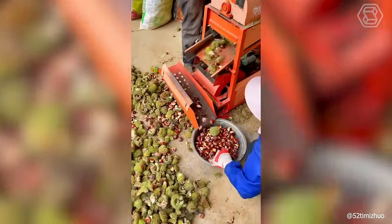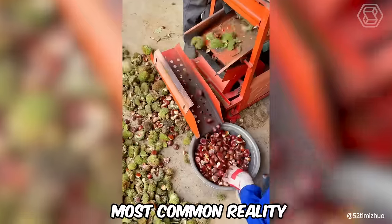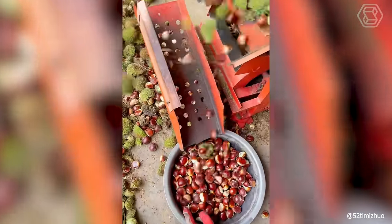To peel chestnuts quickly and without injuring your hands is now the most common reality. The main thing is to choose the right machine for their cleaning.